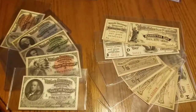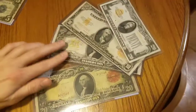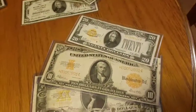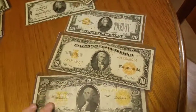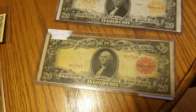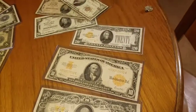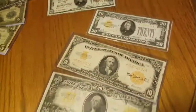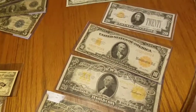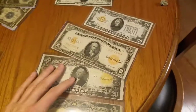An update on my gold certificate collection: I've got the 1928 small $20, the 1922 $10 and $20, and then my favorite, the 1905 Technicolor. Right now I'm missing the 1906, 1907 $10 and $20, and the 1928 $10. I've got people looking for me — they're out there, it's just finding the right value for what I want to spend. I've been spending a lot on this stuff recently so I've got to tone it down a little bit.